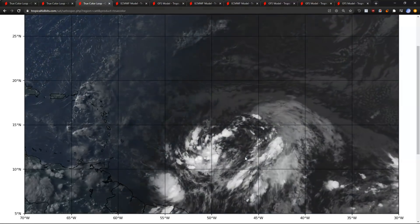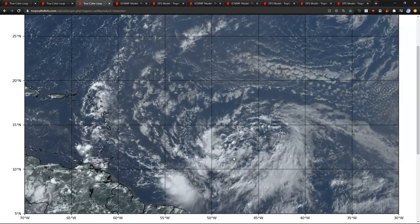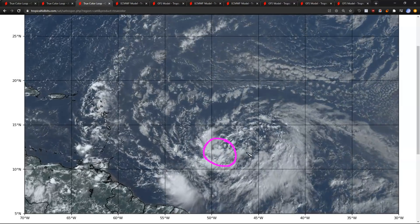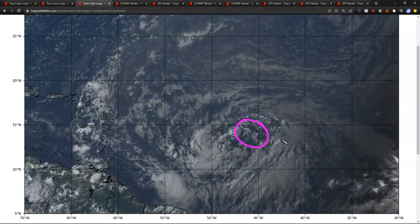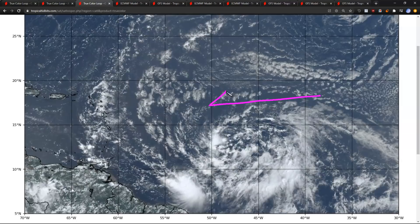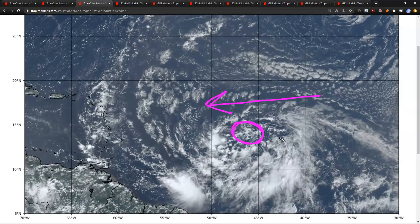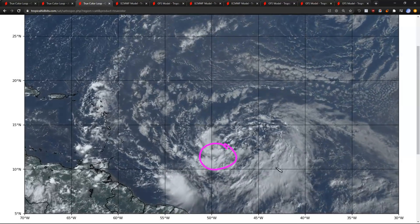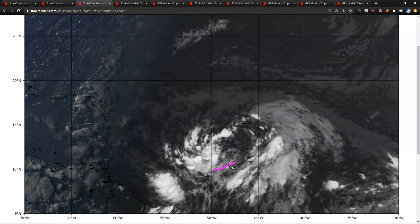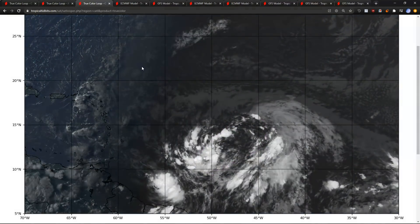So which of the lobes is most likely to tighten? The models have disagreed on this and have really struggled over the last few days. At the current moment, we've had a little bit better definition of the southwestern end than most models expected, where most models expected the northeastern end to tighten up first. This is very typical because we have the trade winds to the north side, so we often expect the north side to have more natural vorticity and spin up first. But the southwest side has had more convection of late and remains pretty well-defined.